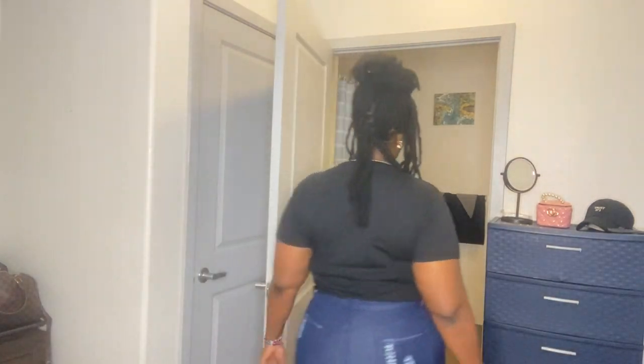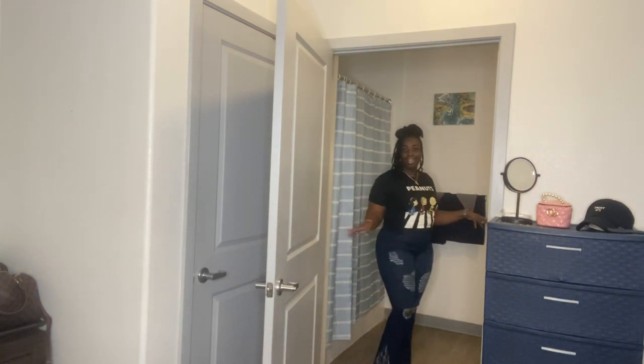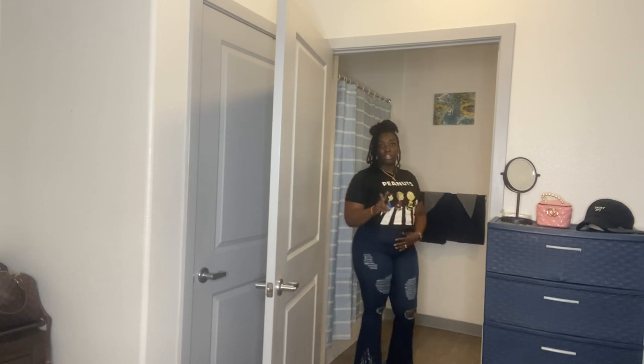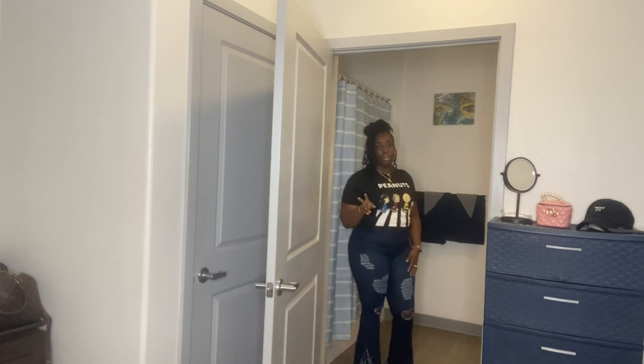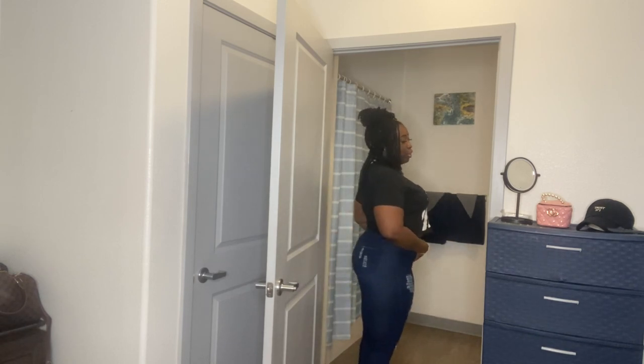I'm going to step back — y'all already know how I feel about these jeans, I'm just gonna step back and let you guys see. Yes — that's all I'm going to say is yes! These are the same style as the light wash second pair, just in dark wash. Very cute.